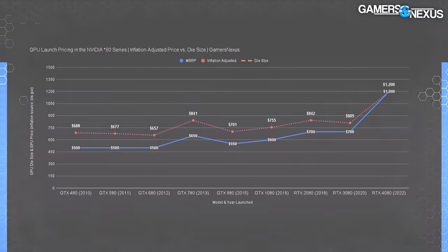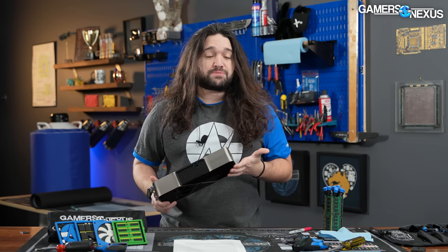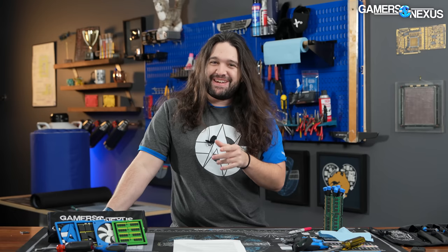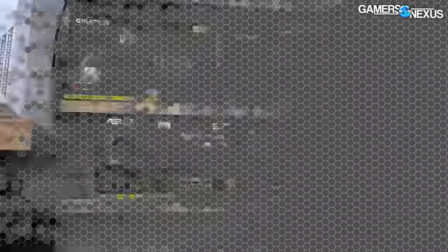This chart shows both the original MSRP and the inflation-adjusted launch price for flagships dating back to the GTX 480. It was stable until recently, then it skyrocketed with the 40 series. Even if you argue that 80-series cards aren't the flagship since there are 4090s now, there have always been Titans before them. The die area for the 4080 shot downward while the price skyrocketed 50 percent over the inflation-adjusted 3080's price, and people aren't buying them.